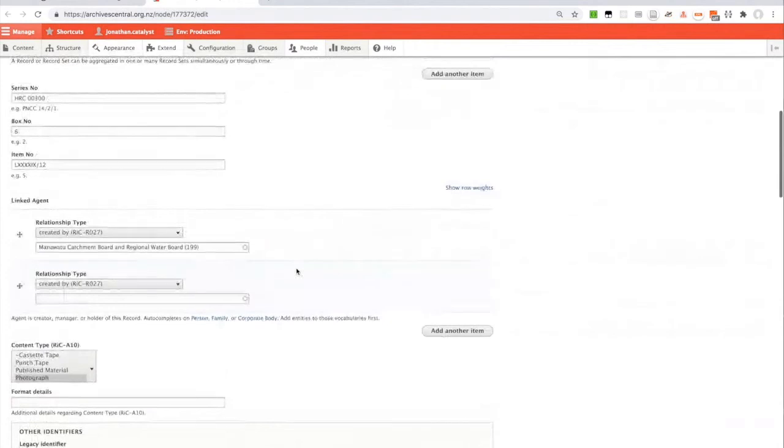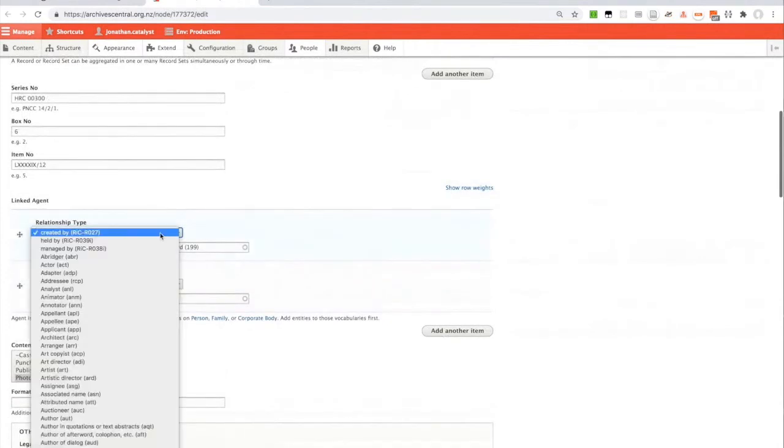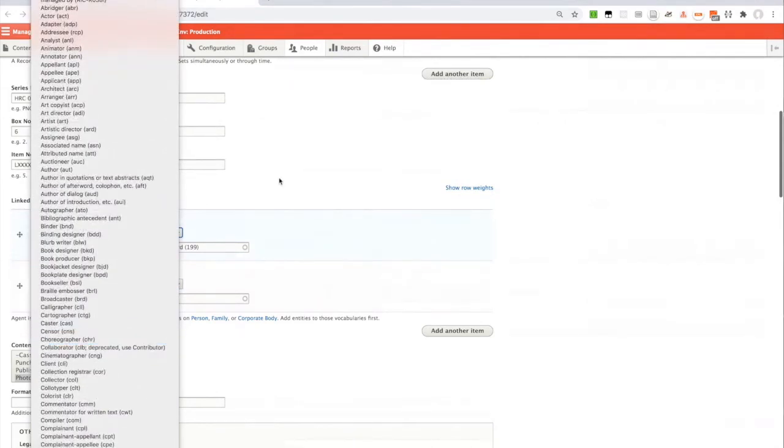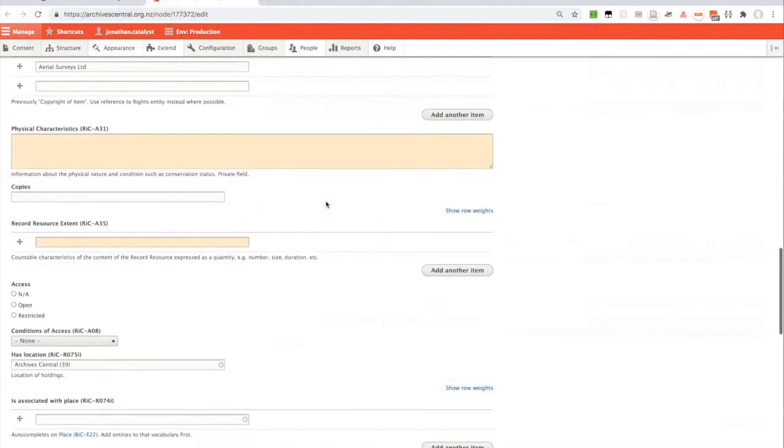The linked agent field uses Records in Contexts or Library of Congress MARC Relators, which gives a really extensive vocabulary of around 200 different ways that a person or agent could be related to a given work. So instead of just Dublin Core creator, contributor, publisher — MARC Relators gives you things like photographer, interviewer, or interviewee and so forth. Fields with distinct backgrounds are private fields — visible to staff when authenticated but not visible to the public.